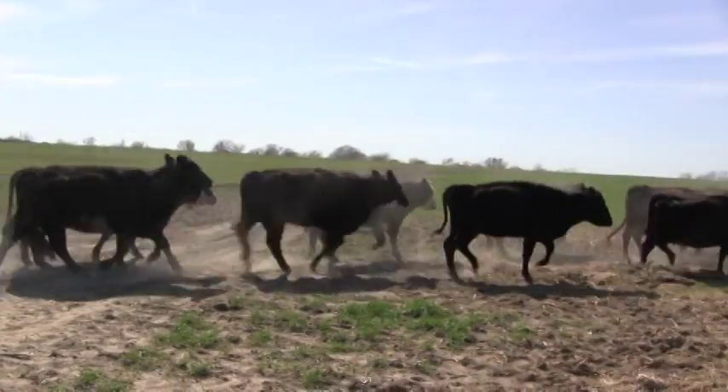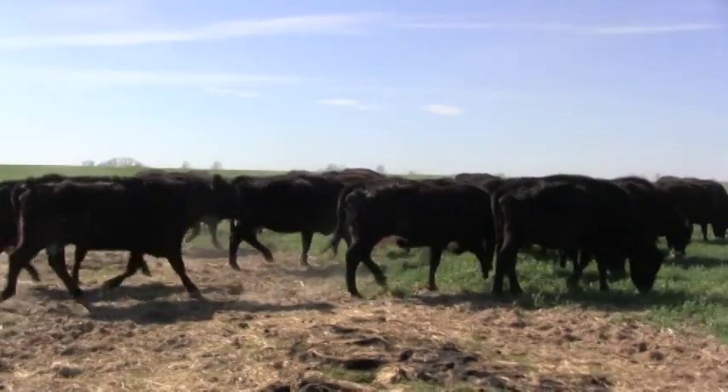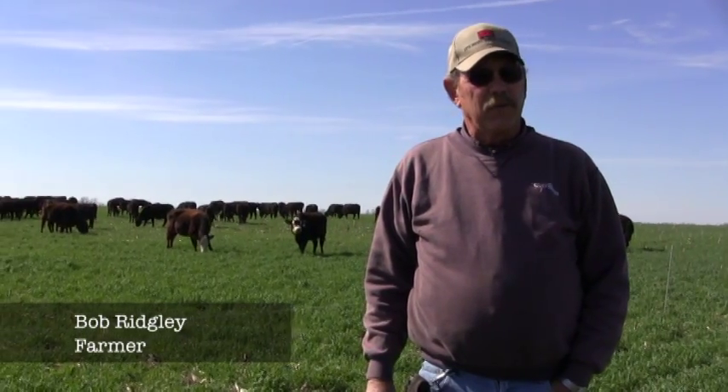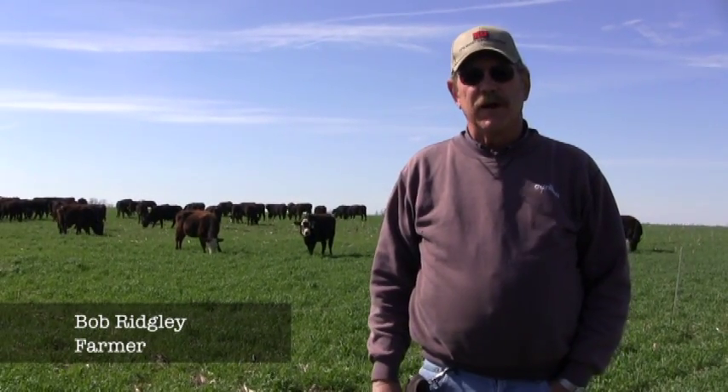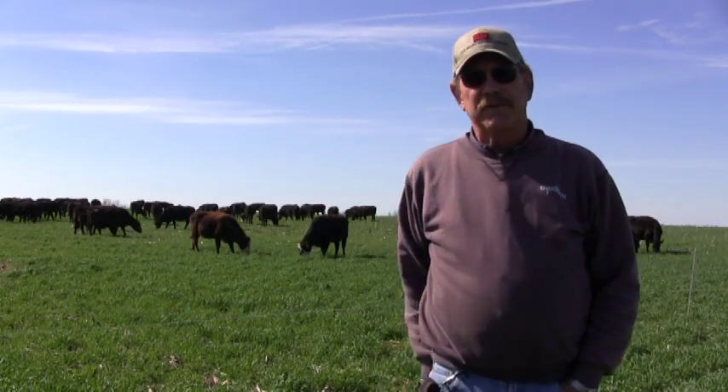Cattle moving into a field of cover crops equates to more money in the profit column for Bob Ridgely and his two sons who farm near High Hill, Missouri. His main concern with cover crops is grazing, but he's also getting the benefit of soil health.